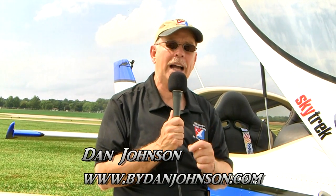Here at the Midwest LSA Expo — this one is 2016 — we have the newest special light sport aircraft to arrive in the marketplace. I'm Dan Johnson and I'm standing alongside the SkyTrek, as you see right here, from Triton Aerospace.